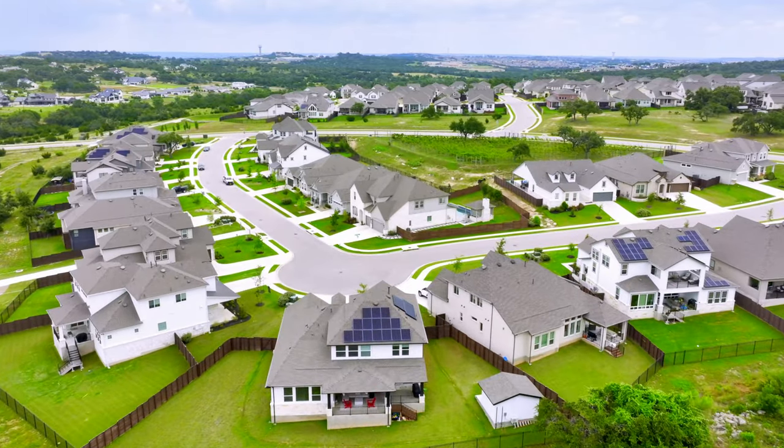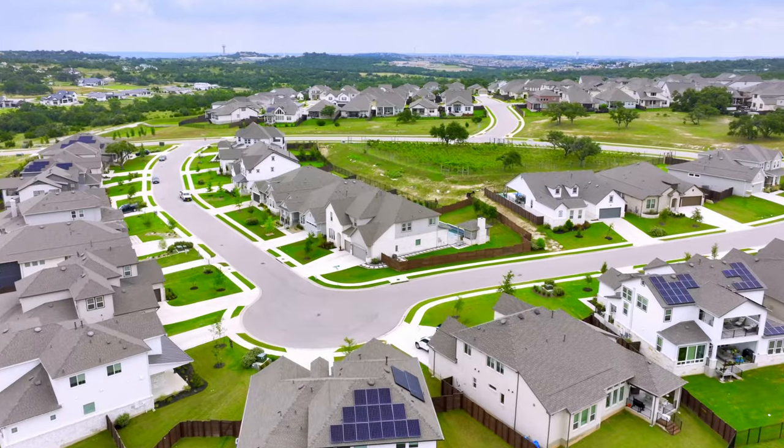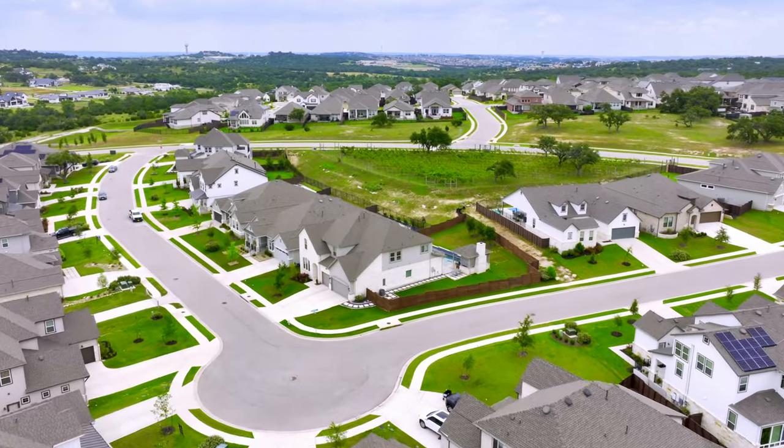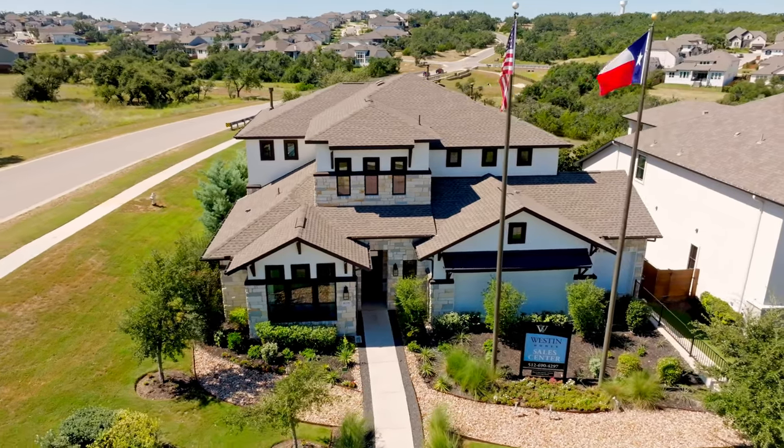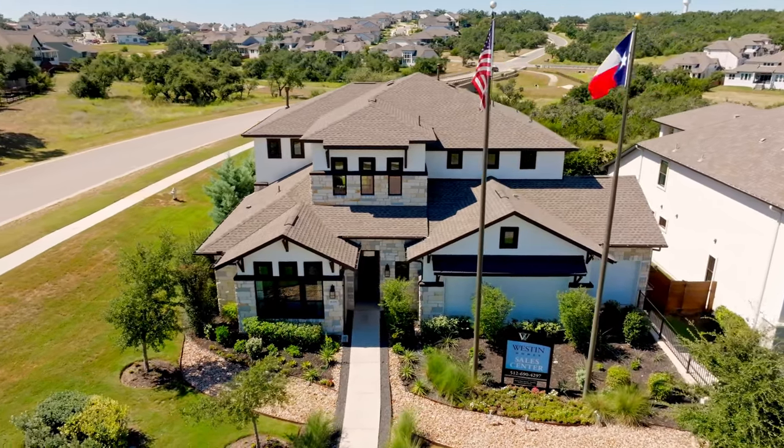A majority of the homes back to greenbelts and there are some incredible hilltop views on some of the lots. The lot sizes are also larger than what you would find in a lot of other master planned communities such as Sweetwater.